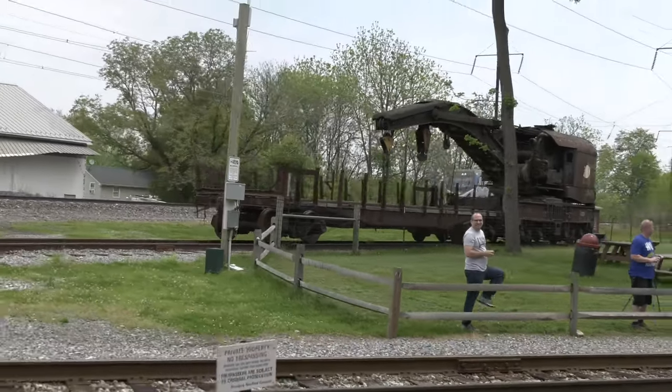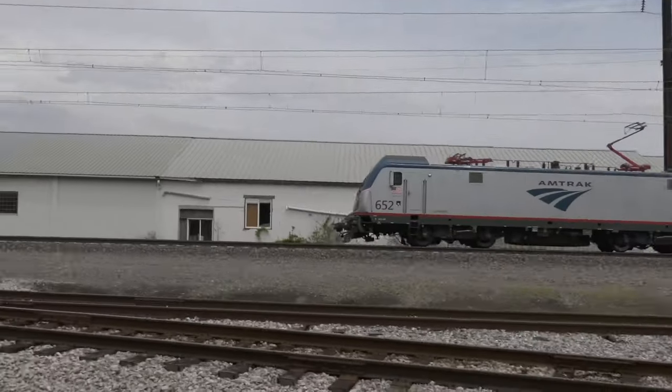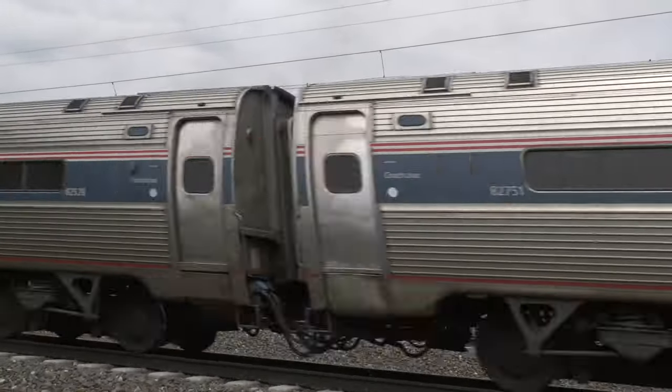And when you're moving at the speeds that we move in passenger service — if you were to get out of your chair and walk over to that Dutch door, I can move the length of eight football fields. So I don't have a lot of time to think.